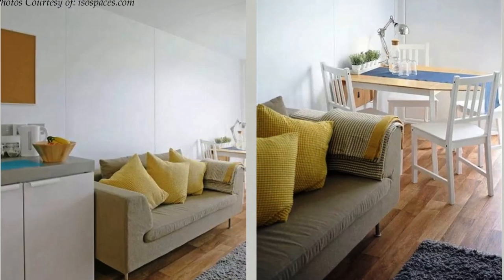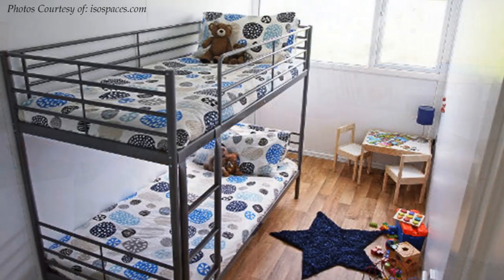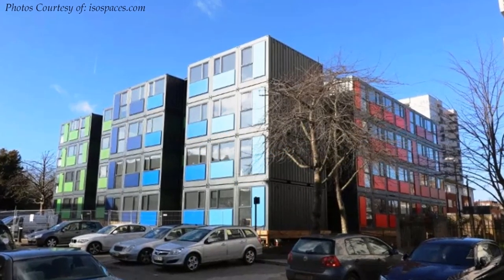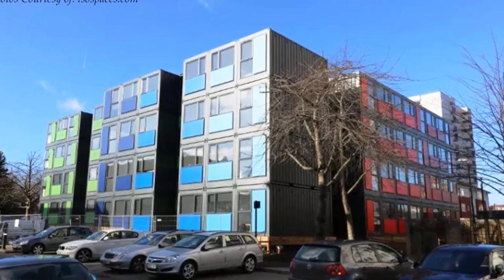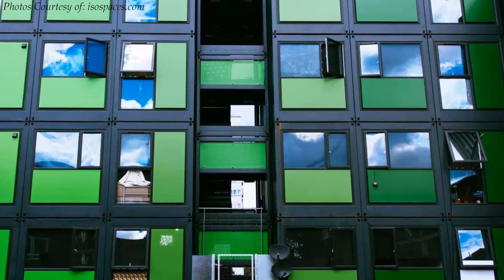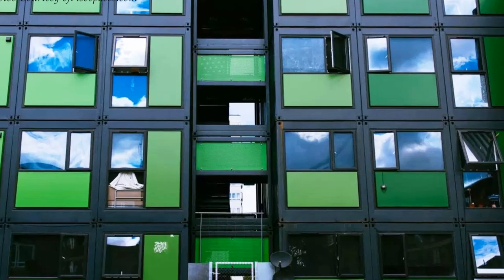The homes are finished with laminated timber flooring, which gives the apartment units a sleek, modern touch. Hope Gardens was developed by Kidd Properties, a sustainable urban developer, in partnership with ISO Spaces, a company that specializes in converting shipping containers into usable spaces.